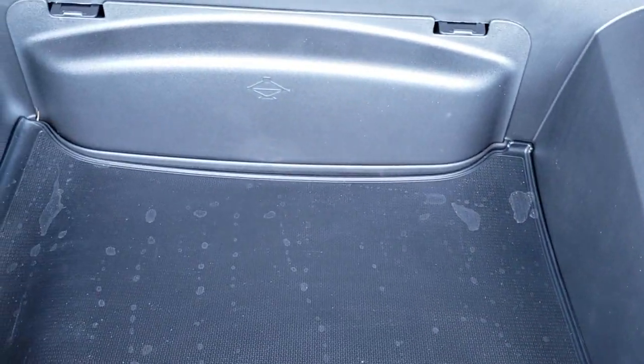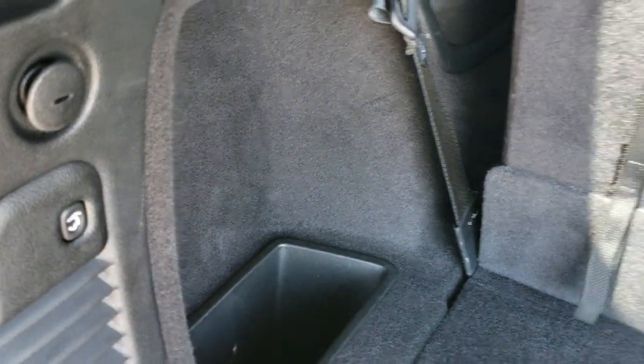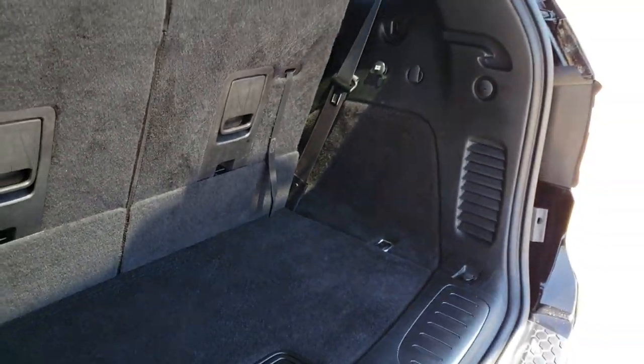To get the seats back up, you just go like so. You also get a subwoofer back here as part of the Beats audio system, and there are jack tools and more storage area underneath. To close the gate, press the button — it will beep at you three times and then begin its descent.